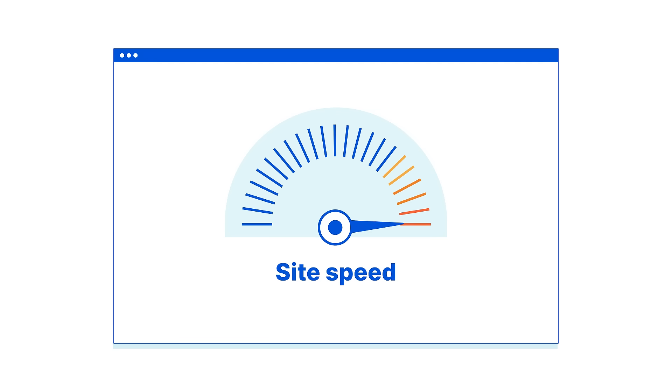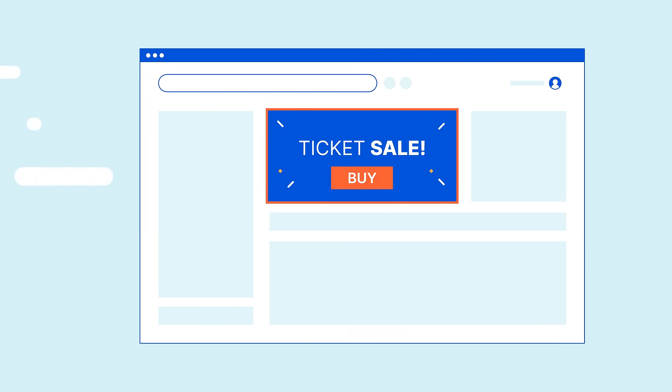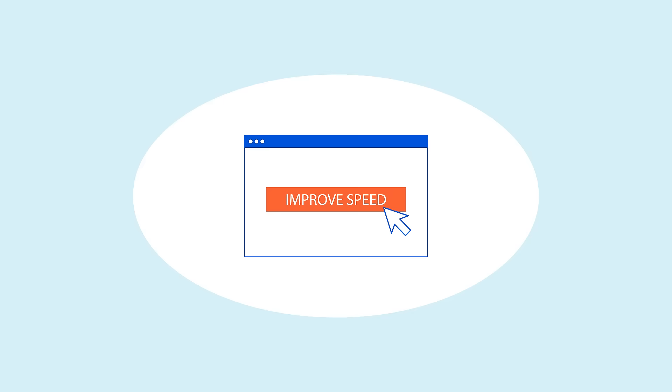Site speed is important for SEO, since faster load times help boost your rankings, leading to more site visitors. Argo smart routing improves your site speed at the click of a button.